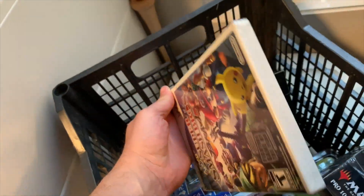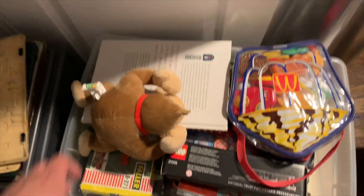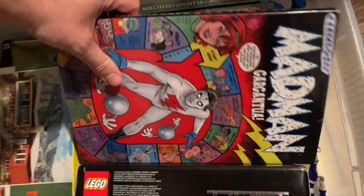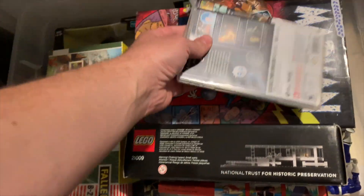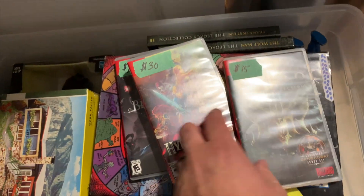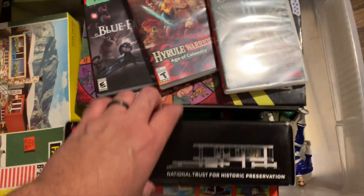And a sealed copy of Smash Bros — not bad, I think I paid $5, maybe $10 for that. Over here some more cool comic stuff. And some sealed Lego. I paid too much for these Switch games, but because I was able to get a couple books for free since I paid full price, it ended up working out in the long run.